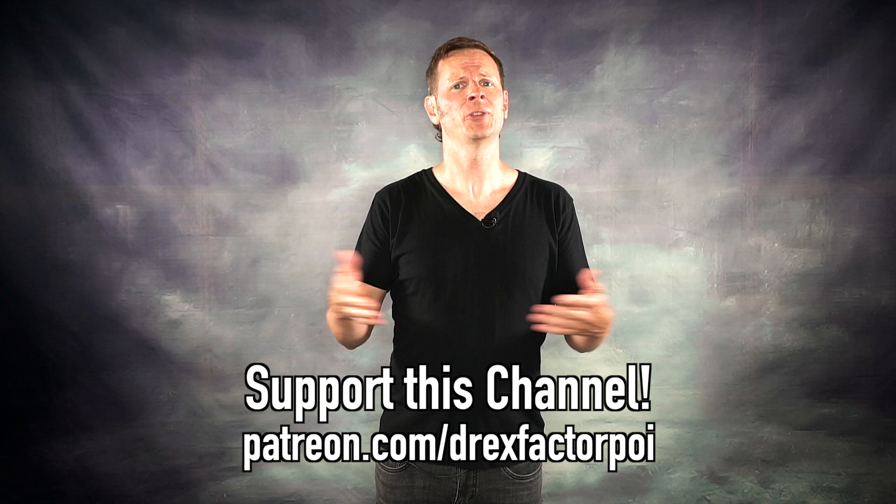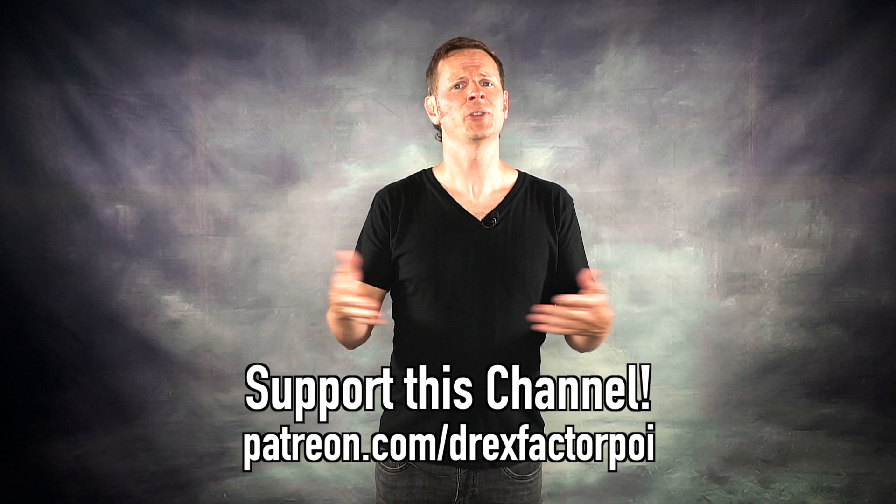This video would not be possible without the kind support of all of these awesome people — my flow patrons over on Patreon. They and the people listed in the description help make this video and all the videos on this channel possible. Thank you one and all for your very generous support. If you'd like to become a supporter, head over to patreon.com/DrexFactorPoi and sign up — you'll get access to awesome rewards and help me in my mission to bring poi spinning and flow arts to the whole wide world. And if you'd like to check out more list videos of my top five favorite poi tricks in different categories, I'll leave a link to a playlist in the description and up on screen. Thanks so much for watching — make sure to get out and flow today, and I'll see you with a new video real soon. Take care now. Peace.